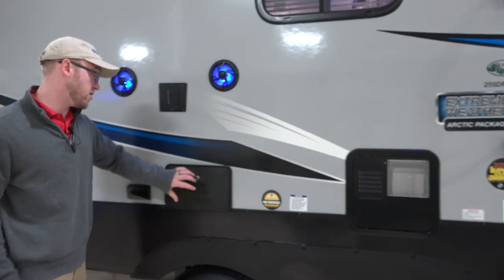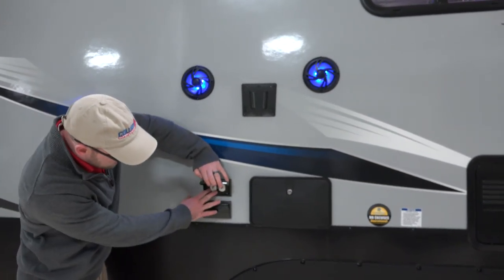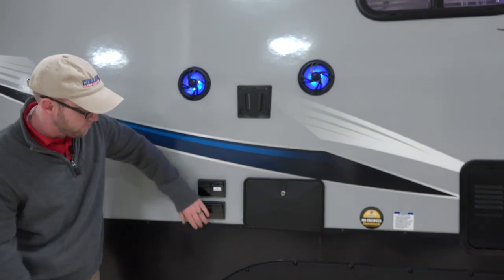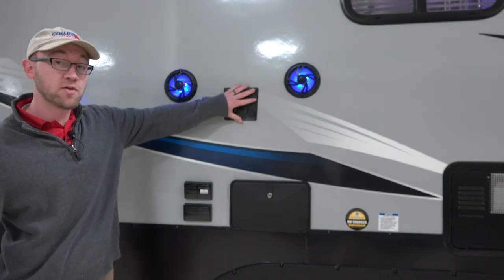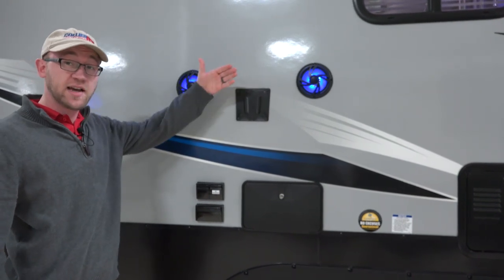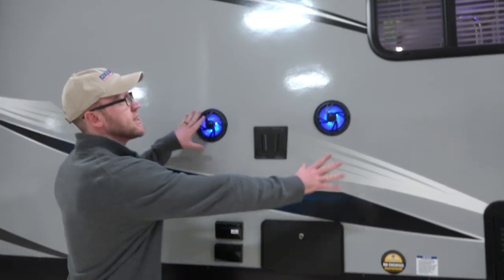Here's your water heater and you have an outside shower. These are TV hookups at the campsite for TV out, along with electrical outlets, a TV mount. You'll have the same TV mount on the inside, so you can bring your TV from inside out here or have two separate TVs, and there are some outside speakers as well.